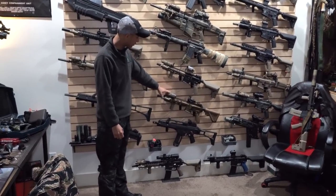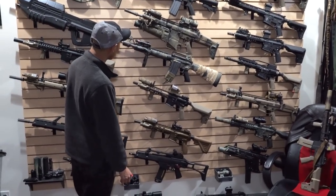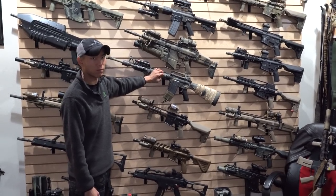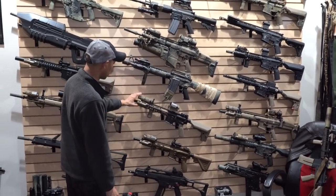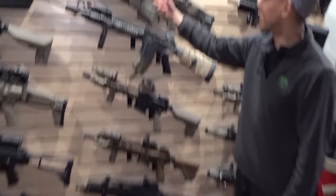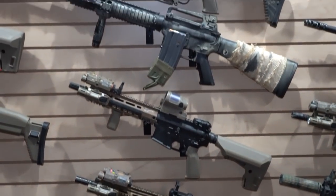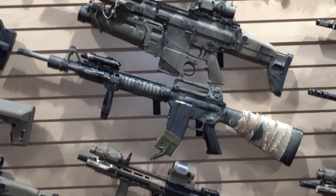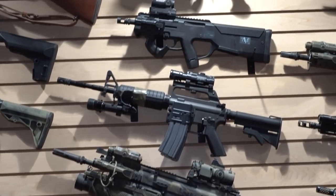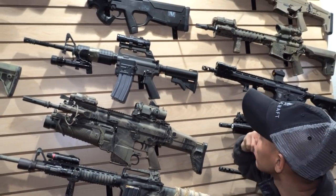This is a KWA one. Got a VFC 416A5 — this one specifically is the GBB version. Then we got Level Cap's M16A3, which is really awesome, and then we got the GBLS gun here. This one's cool — this is Grantham's gun from Jurassic World Exodus, all painted by him and Travis Haley. That's a little piece of my sort of fan filmography.